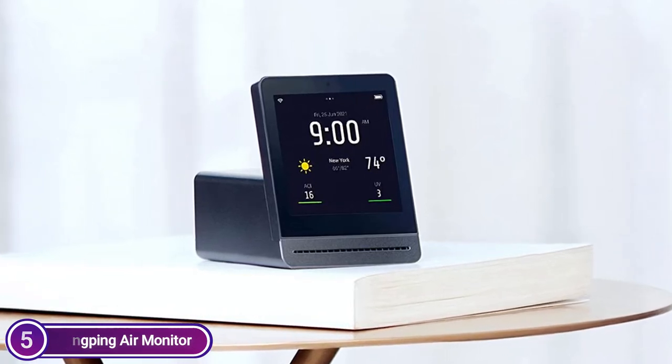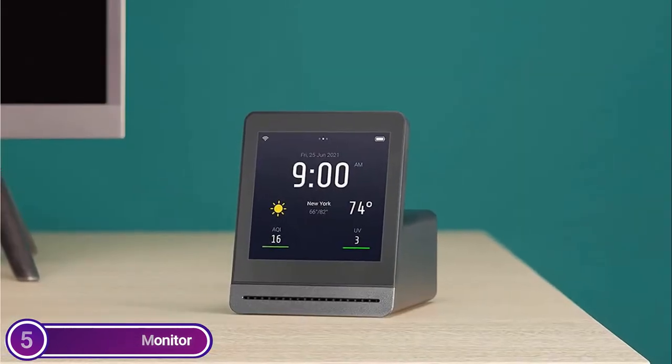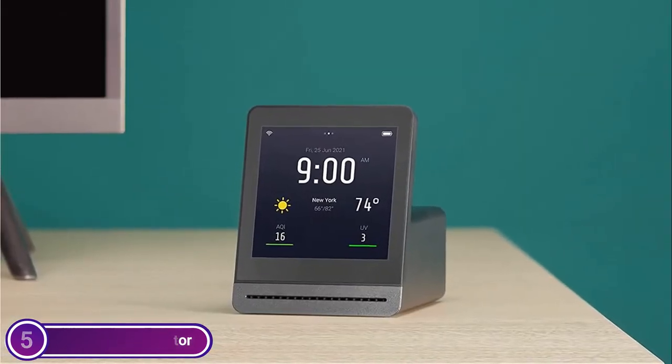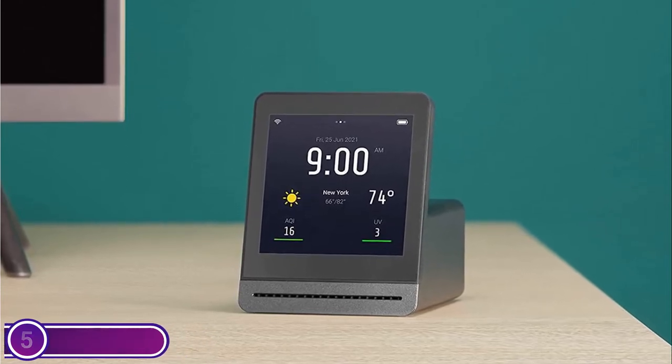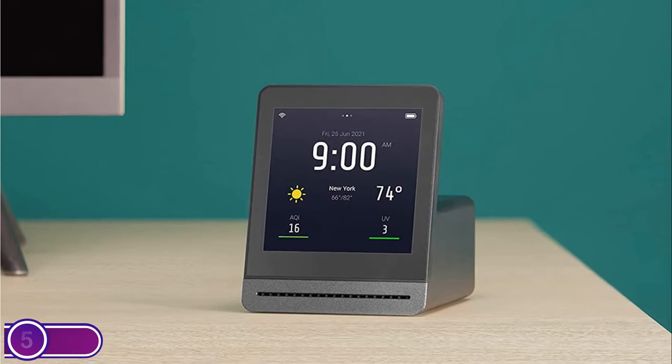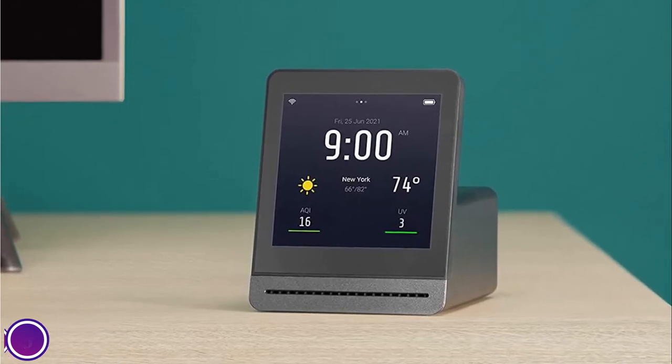You can also view or export historical data from the last 24 hours or 30 days. The device has an intelligent operating system that allows firmware updates to add enhancements and new features. Download the English version user's manual from the product page for more information if you need it.